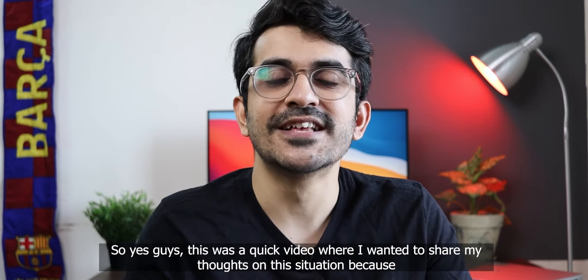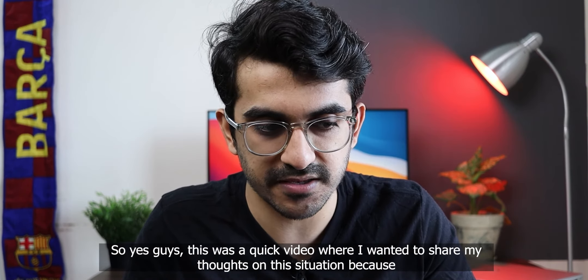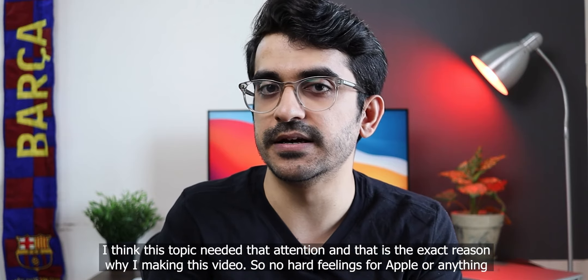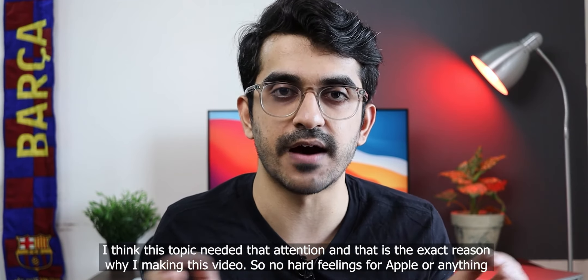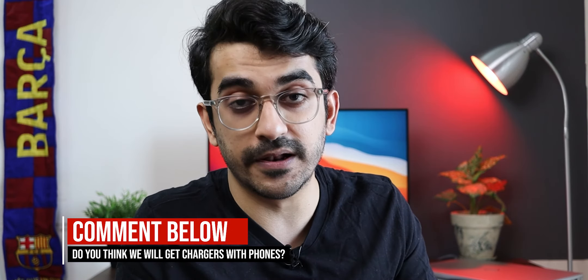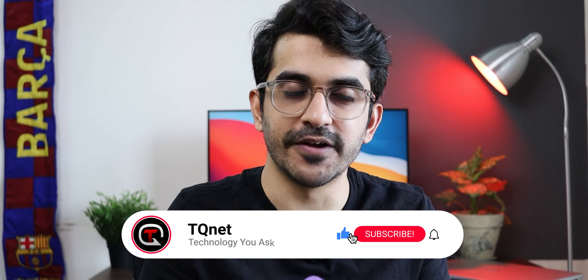Let me know in the comment section below. This was a quick video where I wanted to share my thoughts on this situation. The new iPhones are out and everyone is excited, but I think this topic needed attention — that's the exact reason I'm making this video. I'm just worried, so let me know what you think: will we have chargers in our smartphone boxes going forward from next year or so? If you liked this video, hit that like button, and if you want to see more such content, hit subscribe to TKNet and especially hit the bell icon so you get notified whenever I upload such videos. Till then, keep asking, and I'll see you in the next one.